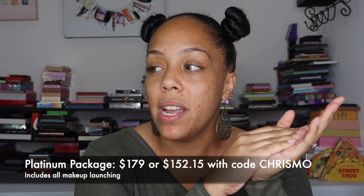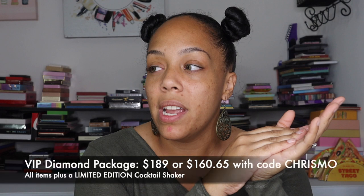From what I understand, they're going to have bundle pricing for everything. They just announced a Platinum Package which includes all four palettes, the highlighters, and the lip set for $179. The VIP Diamond Package includes everything in the Platinum Package plus a VIP cocktail shaker — really cool. As soon as I know more details I'll put it in the pinned comments. I hope you guys have a great night — let me know your thoughts in the comments and I'll catch you in the comment section!